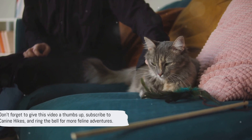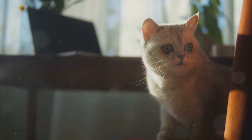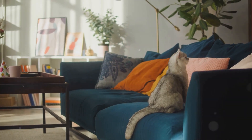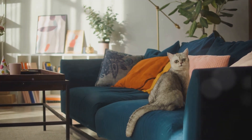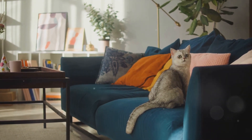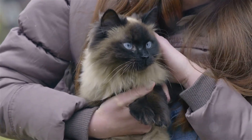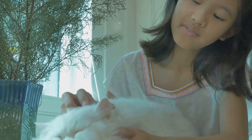They are known to charm their way into the hearts of their owners, becoming not just pets but members of the family. So, are you a proud Persian cat owner or just an admirer of these regal creatures? We'd love to hear your Persian cat stories or answer any questions you might have. Don't forget to give this video a thumbs up if it helped you understand more about Persian cats. Subscribe to Canine Hikes and ring the bell for more intriguing feline adventures. Until next time, happy purrs and see you in our next exploration.